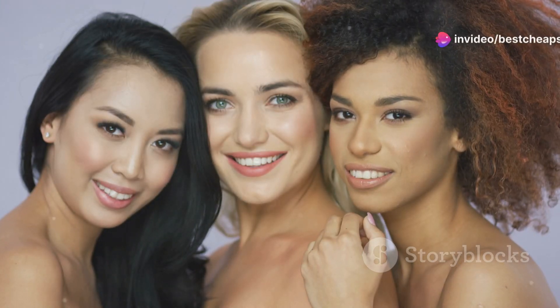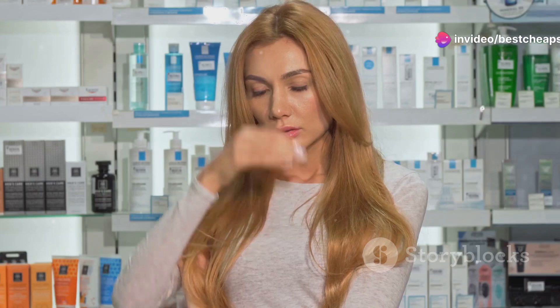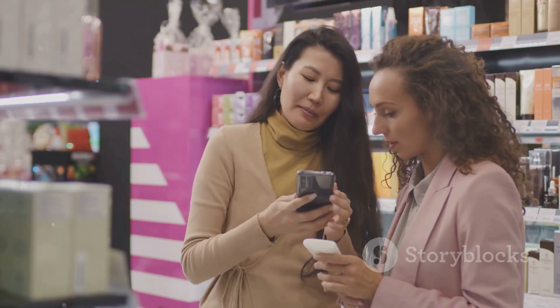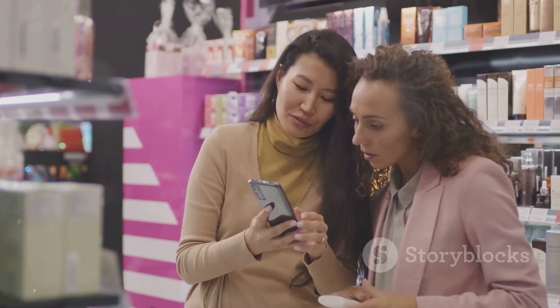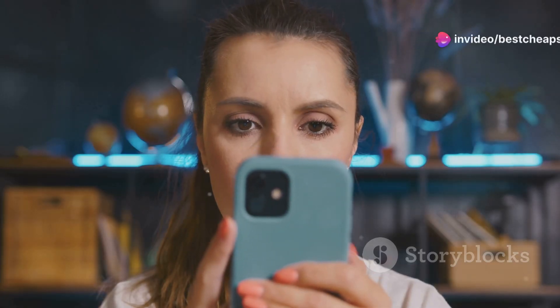Hey there, hair care enthusiasts. If you're like me, you're always on the lookout for the next big thing to help your hair grow thicker, faster, and healthier. But hold up! Before you hit that buy now button on the Groban Pro by HairGuard.com, let me give you the shocking truth you need to hear.